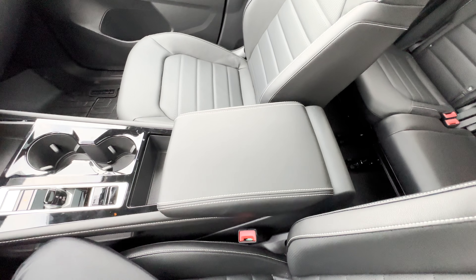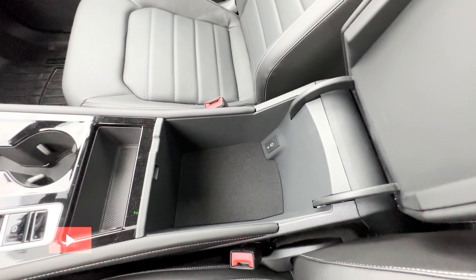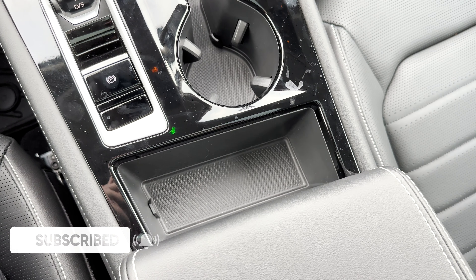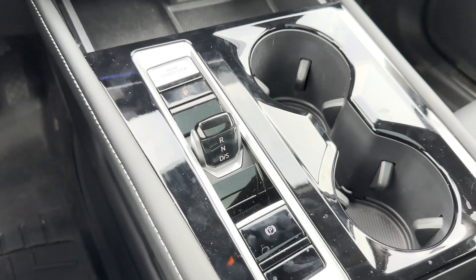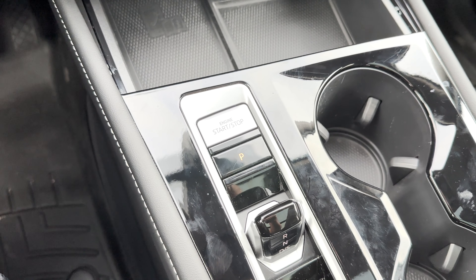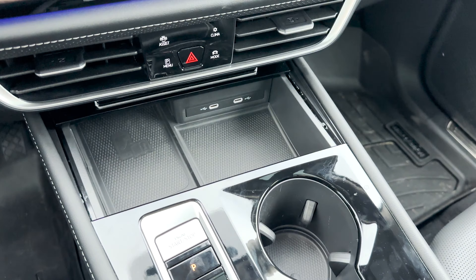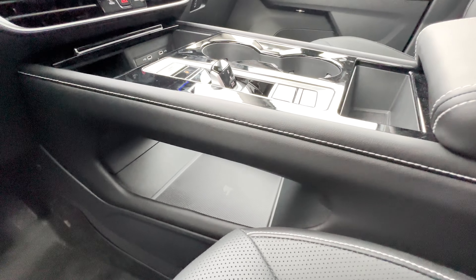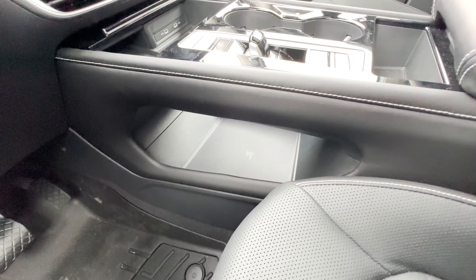The center armrest has leatherette and contrast stitching. Opening it up, there's a good amount of room inside and a USB port. On the center console you'll find the open storage section, cup holders, and the electronic parking brake. There's also the super tiny but sleek shifter and the start-stop button. Up here there's more space when you open it up, plus a wireless charging area and USB ports. There's also storage space underneath the center console, which definitely helps — so there's a ton of room in the Atlas.